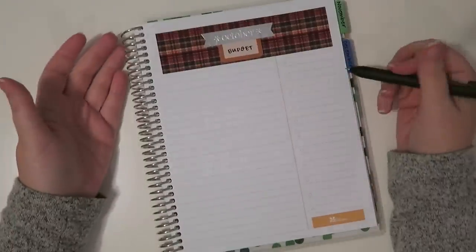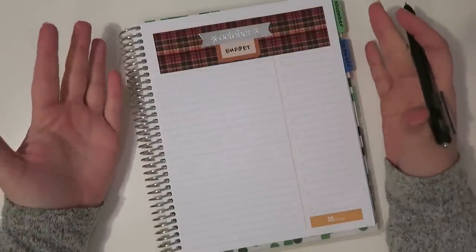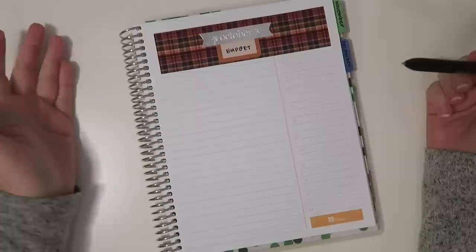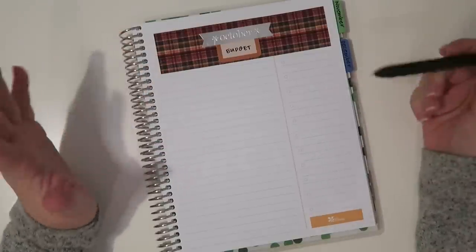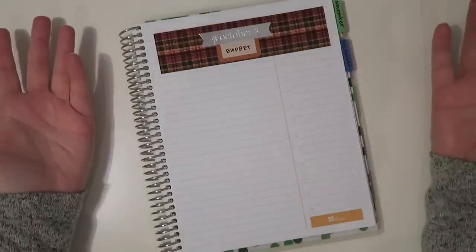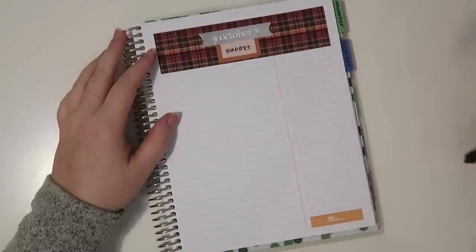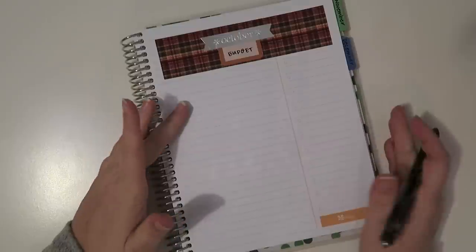I'm going to put 'October Budget.' Because this is going to be a very different budget for me and I'm not used to doing it this way yet, I'm just going to list out all my outgoing. Then when I turn the camera off, I'll list out my incoming and figure it out from there. This is just the way I have to do it for now, and it'll probably be this way for quite a while because I really enjoy my new job. So let's get started on the bills.